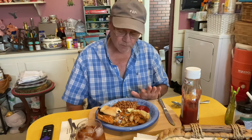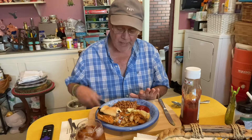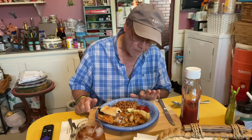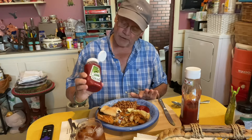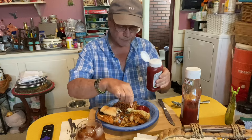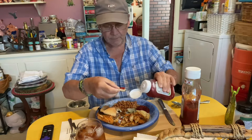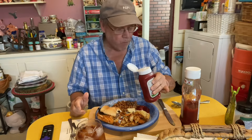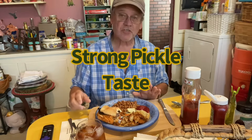Usually when I do Stump's famous burger, I have two patties but didn't want to load my system down too much, so it's just one patty. Heinz pickle ketchup - I don't know if it isn't good or not. It is. It's a strong pickle taste.